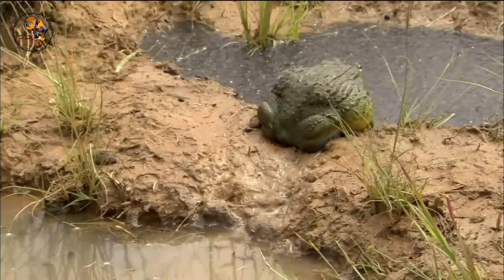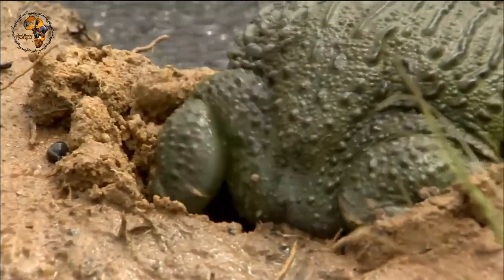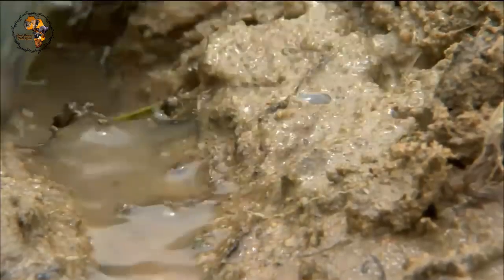Giant bullfrogs are well adapted to their aquatic environment. They have smooth, moist skin that helps them absorb oxygen from the water and webbed feet for powerful swimming. These solitary frogs are most active at night when they emerge from their hiding places to hunt for prey.